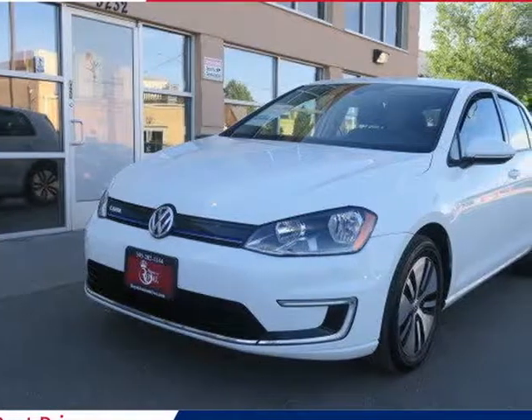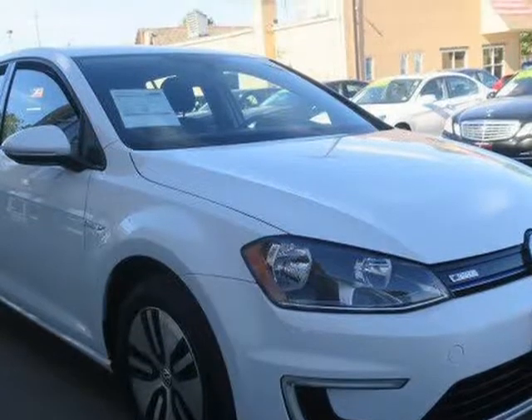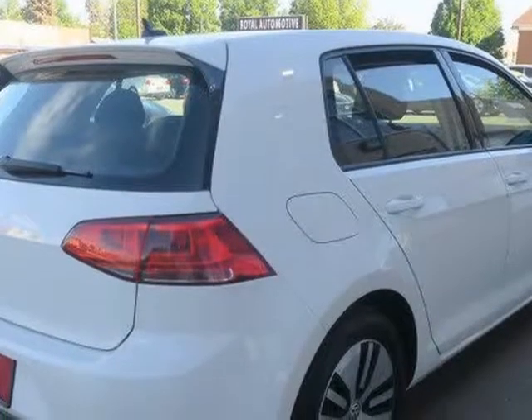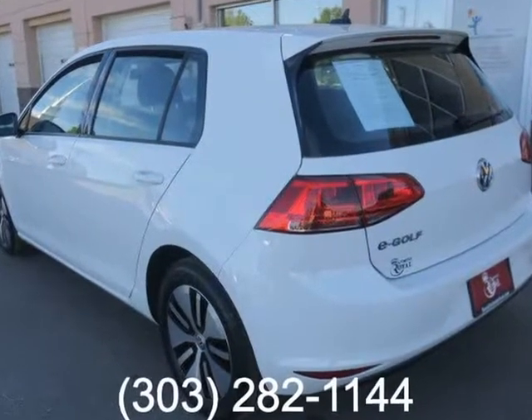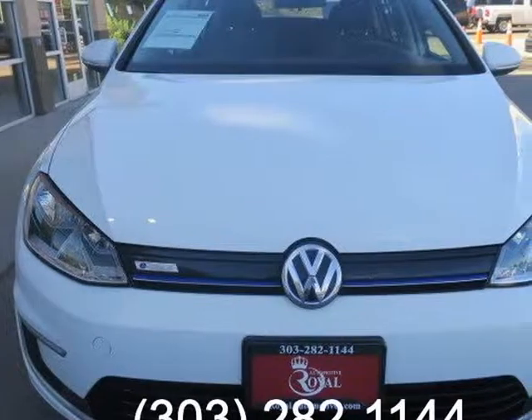This 2016 Volkswagen e-Golf SE, brought to you by Royal Automotive, has a one-owner clean Carfax report and comes nicely equipped with power heated side mirrors, keyless entry and ignition, automatic headlights, LED running lights, and 16-inch alloy wheels.